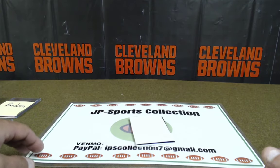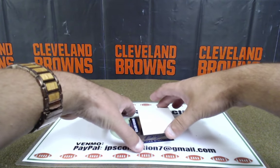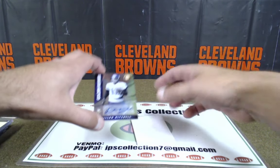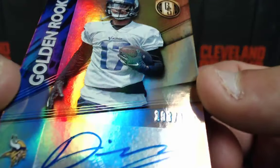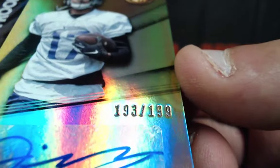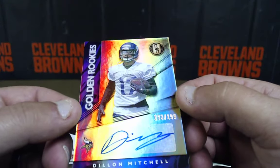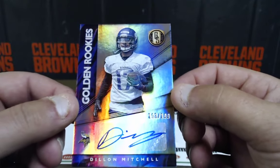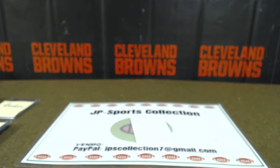Last but not least — a Baker patch 1 of 1. NFC North, Big Time Tim — looks like it's Vikings. Dillon Mitchell, 193 of 199, auto, rookie card, Vikings, NFC North, Big Time Tim. There you go.